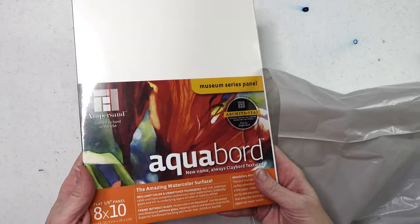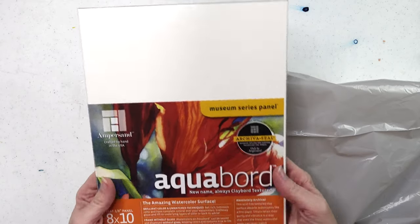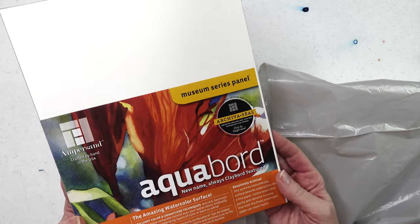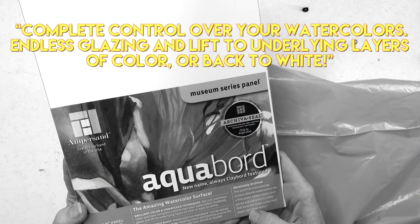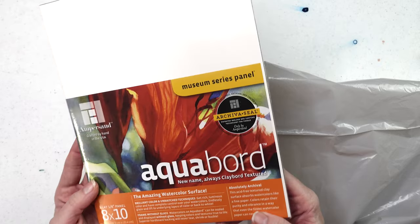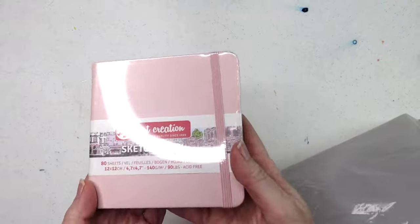I got some aqua board. I had bought clay board before and thought it would work for watercolor, but this one is actually more specifically for watercolor and water-soluble media. It says 'complete control over your watercolors, endless glazing, and lift to underlying layers of color or back to white' — we're going to have to try this another time.